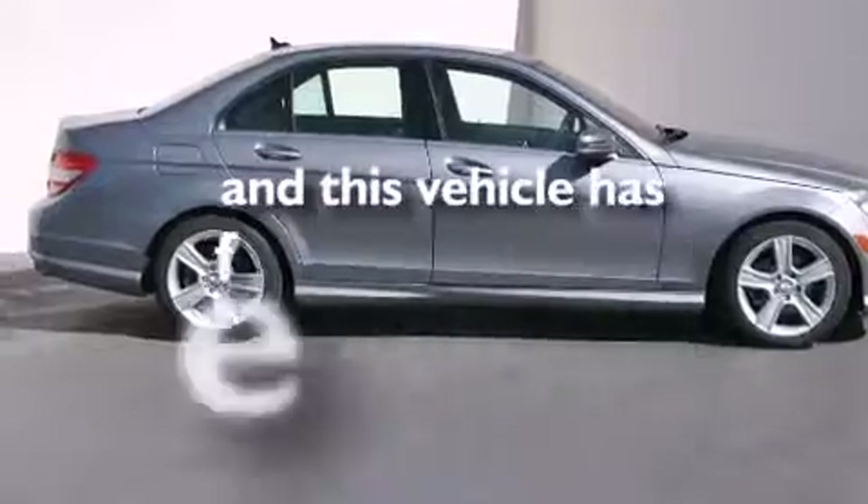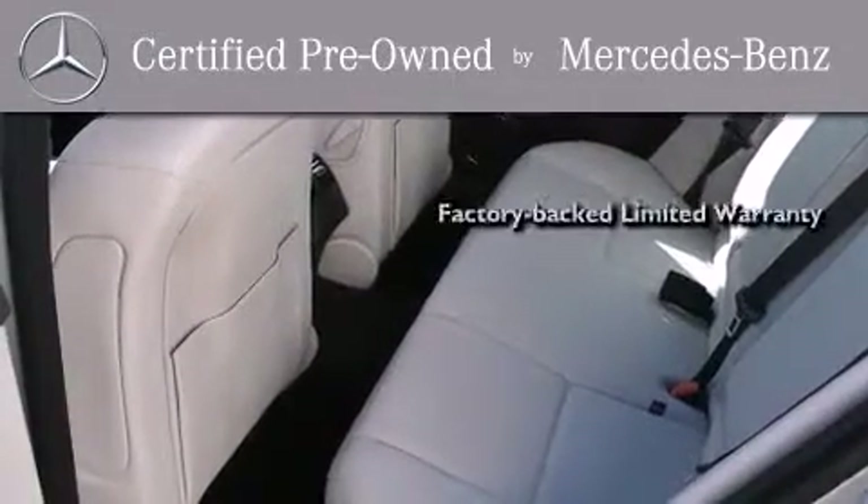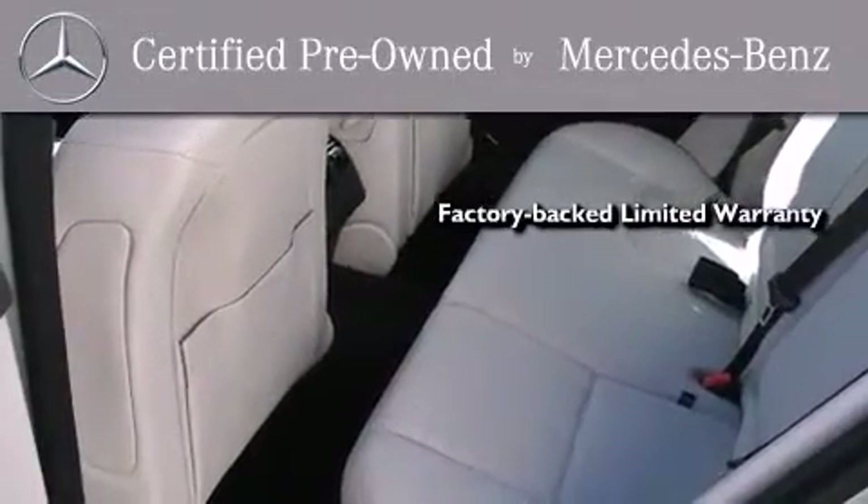This vehicle has fewer than 28,000 miles on the odometer. This certified Mercedes-Benz isn't your typical used car — it comes with a one-year factory-backed limited warranty with no deductible.